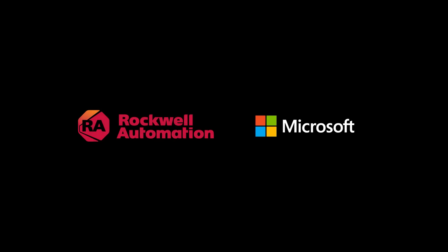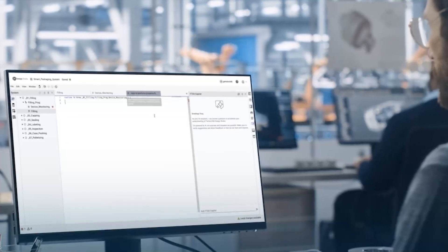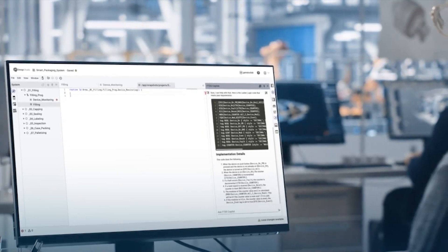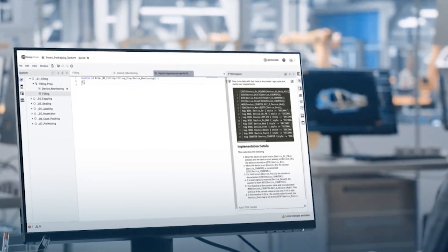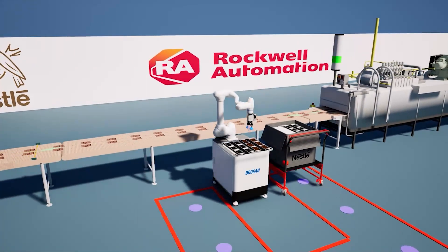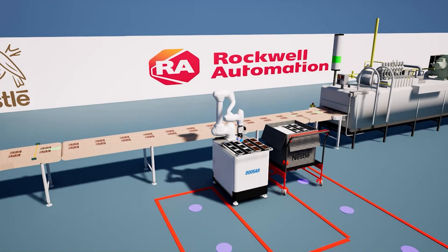Rockwell is here to guide you through the process. Rockwell Automation is helping manufacturers achieve operational excellence through the design, operate and maintain life cycle. Our digital design solutions use advanced design tools and generative AI-powered co-pilots for quicker time to value as organizations and systems scale. These technologies extend to our customers' operation and maintenance activities as well.